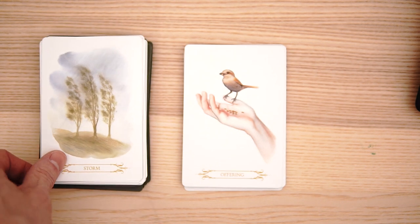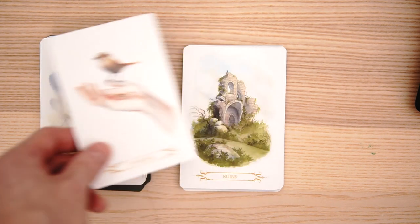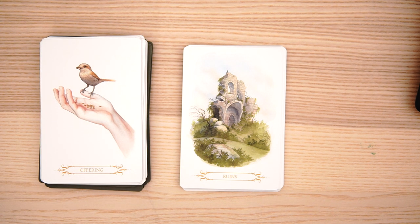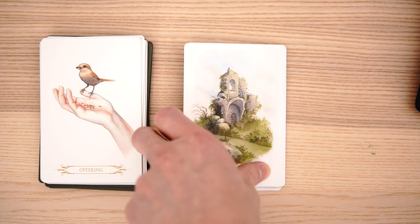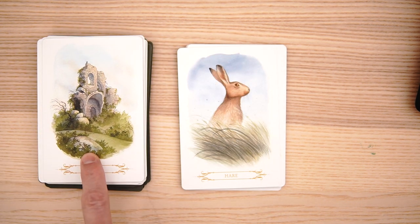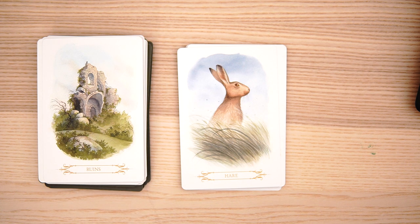And then we have storm and offering — we got a little bird seed and the bird's going to eat out of her hand. Hopefully they're not poking a hole in her hand. And ruined — look how pretty that is. Look at the detail in that. I love that with the grass detail and all of that, and just the branches, how they did the branches. Very, very cool.